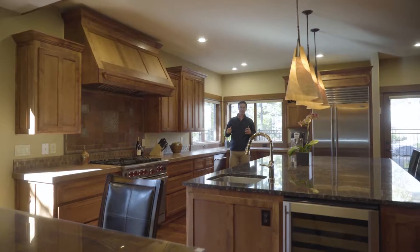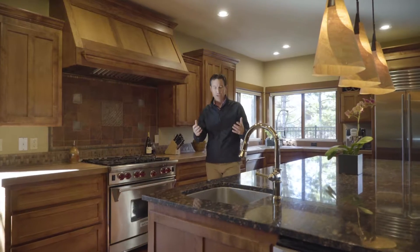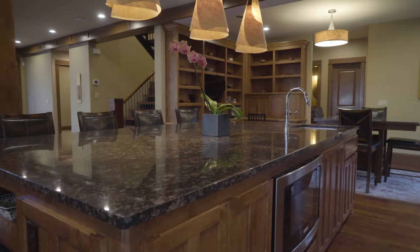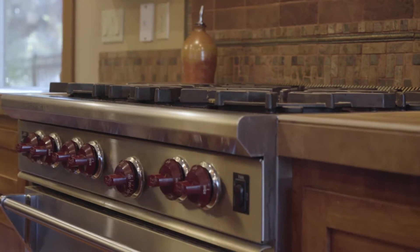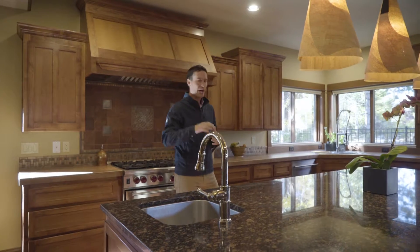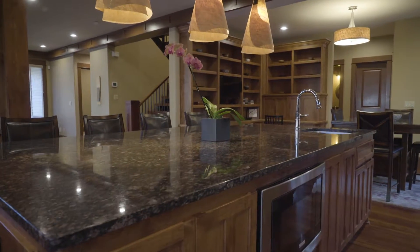The kitchen really exemplifies all the materials seen throughout the home — from the rich tonality of the woods and the granite, to the fixtures where you have cork and metal. Not only do you have a beautiful Wolf cooktop and hood, but you also have a wine fridge, two sinks, and a massive center island.